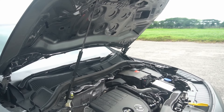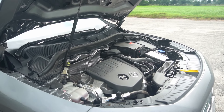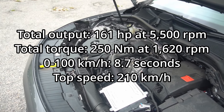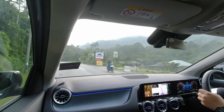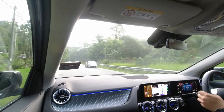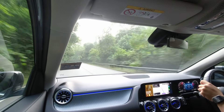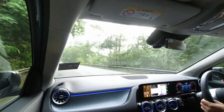Under the hood, the GLA 200 continues to feature the proven 1.33-litre turbocharged 4-cylinder engine, paired with a 7-speed dual-clutch transmission, with power delivered to the front wheels. On the road, it offers enough power to swiftly get the vehicle up to speed. With 250 Nm of torque, you'll enjoy strong in-gear acceleration that makes merging onto highways and overtaking a breeze. However, there is a slight lag when accelerating from a standstill, as the dual-clutch transmission takes a moment to engage.